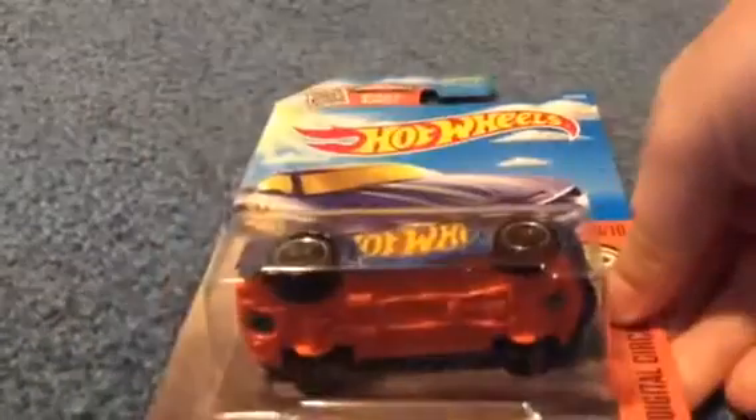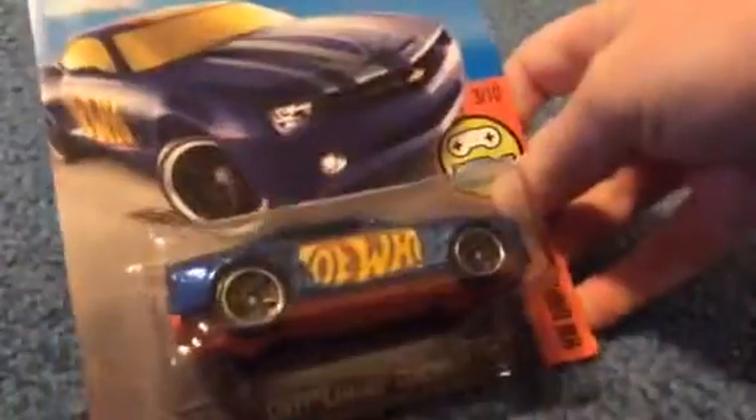Alrighty, so I have some spring cards from Target. The shipper was picked over, but I did get a few things. It's a Camaro — it's cool, not my favorite.